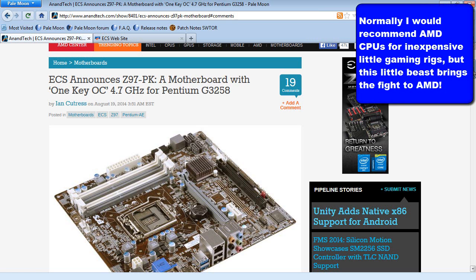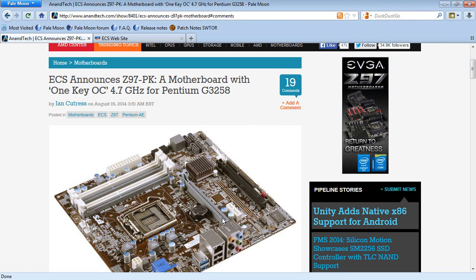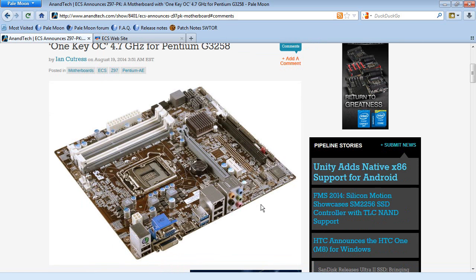They're claiming they're going to be able to have these stable. So you just populate this with, say — let's be conservative — a GeForce GTX 750 Ti, which is the current star as far as I'm concerned of budget, affordable yet powerful graphics cards. A 750 Ti, a Pentium G3258, and this Z97 PK motherboard from ECS — this has Steambox written all over it. Consoles beware, this thing's going to come and eat your lunch.